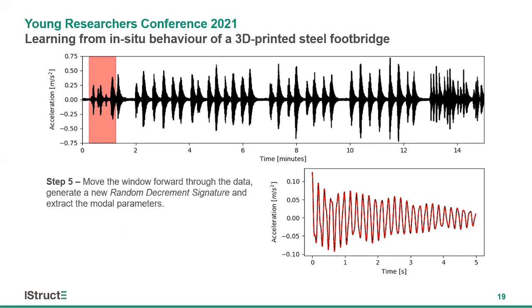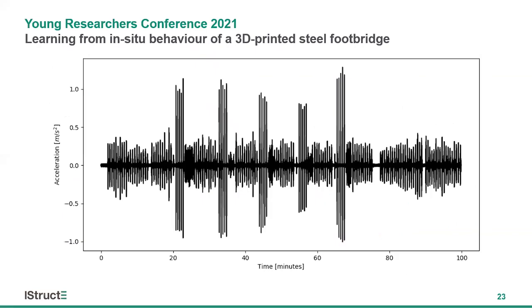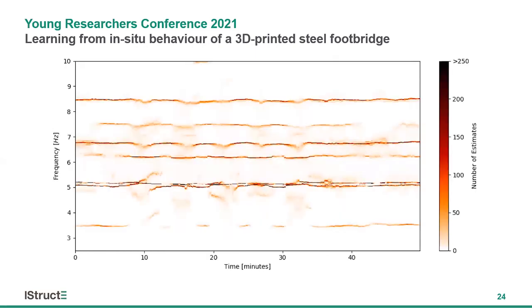We then move the window forward through the data and repeat the process. Each window, we estimate a new set of dynamic behavior estimates, and as the window moves you can see how that snapshot changes over time. On screen we have a longer sample of acceleration data from the MX3D bridge, and here we have a histogram of the natural frequencies of the structure over the course of that dataset. The method produces several thousand estimates of the frequencies of the bridge for each window of data, concentrated around the natural frequencies — shown as the dark lines in the plot.